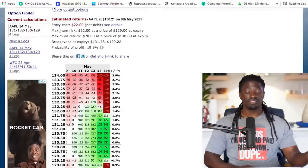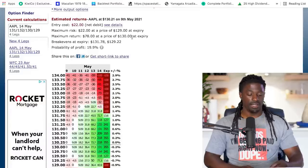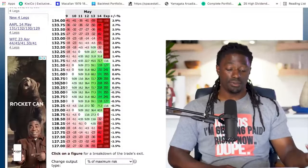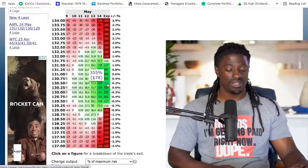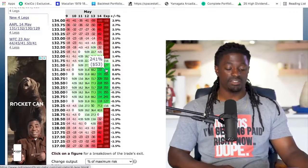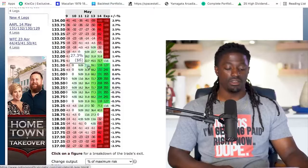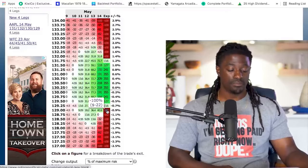The entry cost is $22, the maximum risk is losing $22, and the maximum return is $78 if the price expires around $130. The break-even prices are $131.78 on the upside and $129.22 on the downside. Remember, Apple has only been trading around half a percent up or down in the last month. If Apple expires at $130.50, our max profit is $78 — a 355% return on just $22 risked.